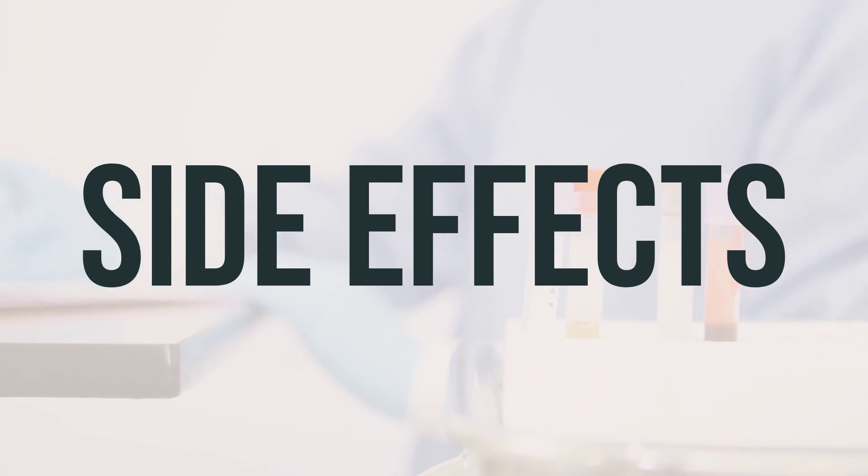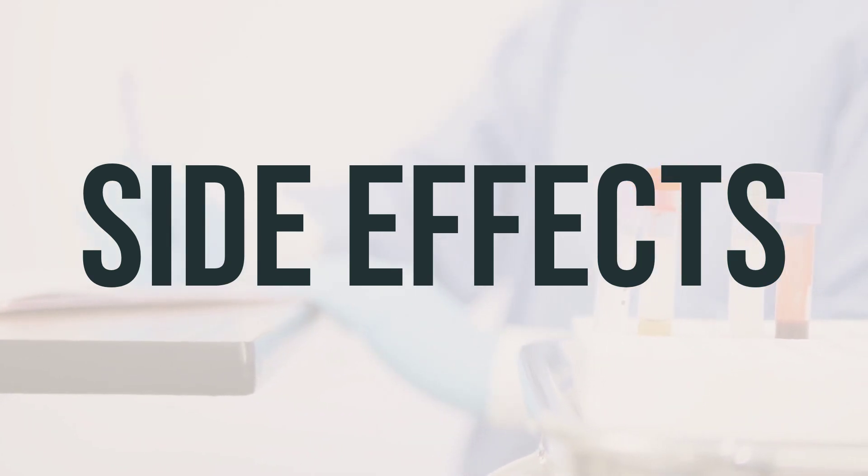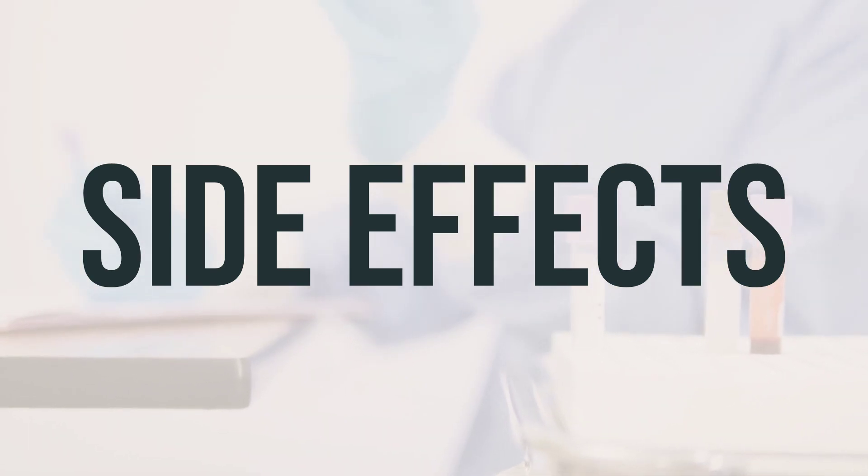Some common side effects of Ethiol Vial include flushing, chills, blurred vision, dizziness, drowsiness, and pain, redness, or swelling at the injection site. Nausea and vomiting are also common, but your doctor may prescribe medication to help with these symptoms.